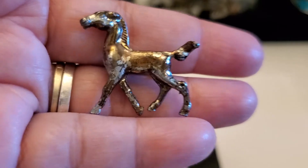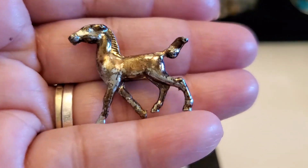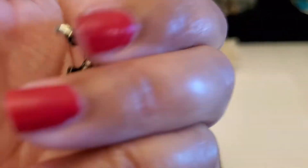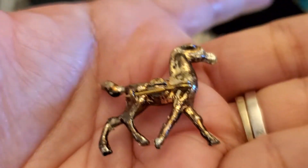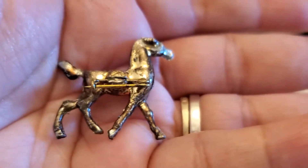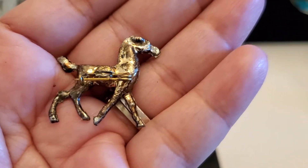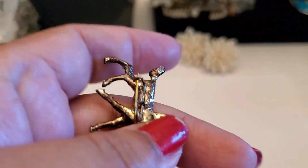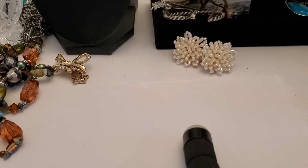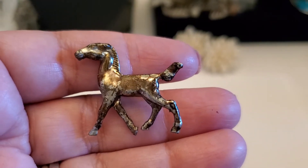I have another horse brooch. It does have wear and lots of coloration. The pin is pointy — see. Just want you guys to be aware of the wear, and it does stick with the pin. This one's going to be $2 if anybody's interested. $2.